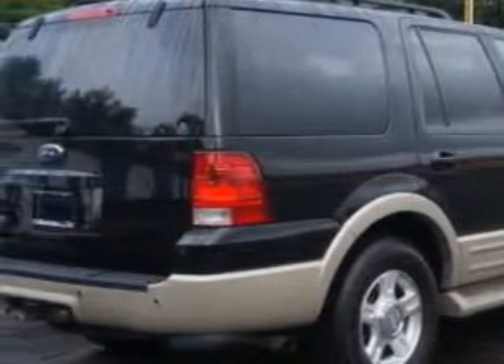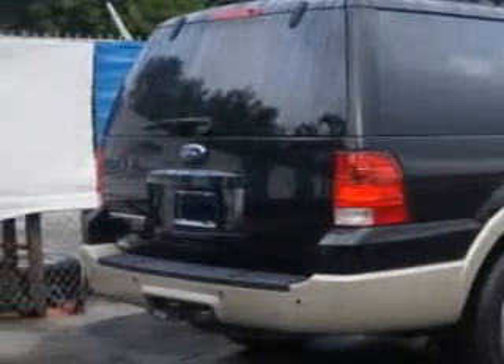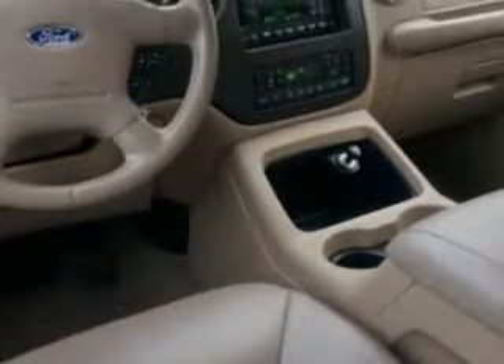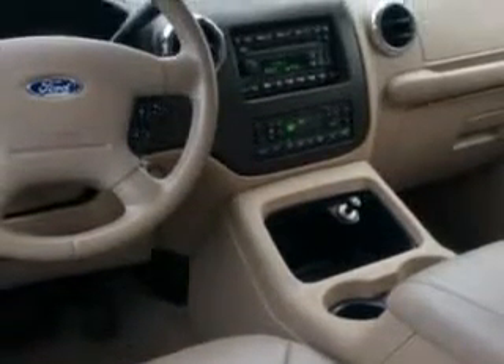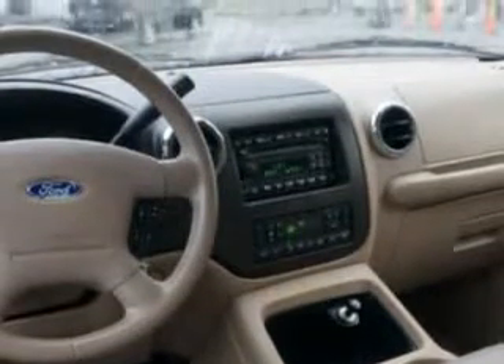Enjoy this family SUV with features like power windows, rear defogger, front wipers with speed-sensitive control, third-row seat with headrests, towing and hauling with trailer wiring, rear wiper intermittent, suspension with rear short and long arm, and privacy glass.